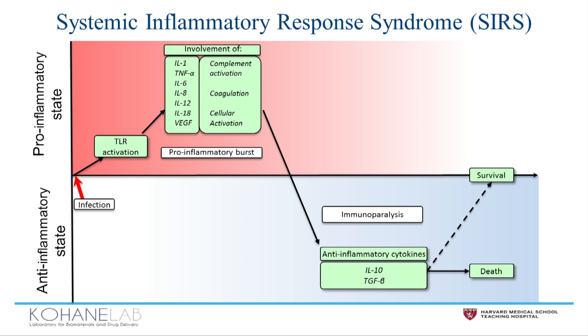Initially you have a pro-inflammatory burst with up-regulation of inflammatory cytokines, followed by an immune-suppressed state characterized by the expression of anti-inflammatory cytokines.